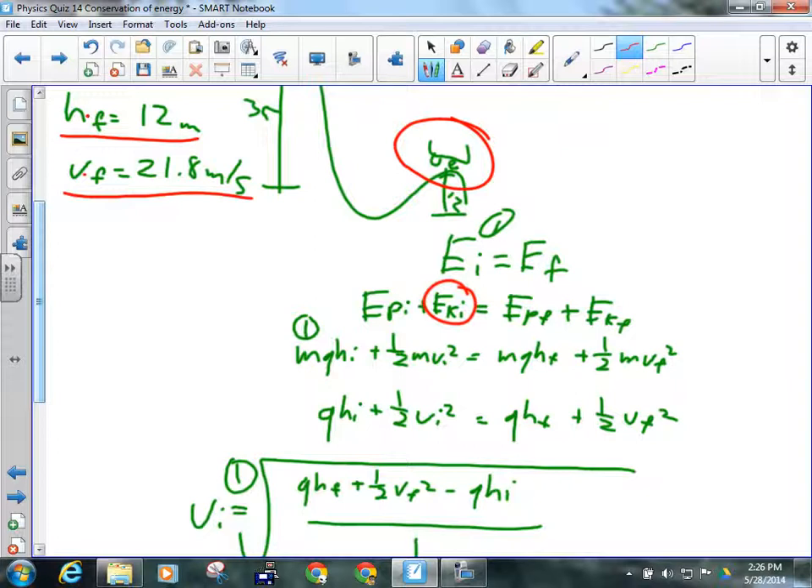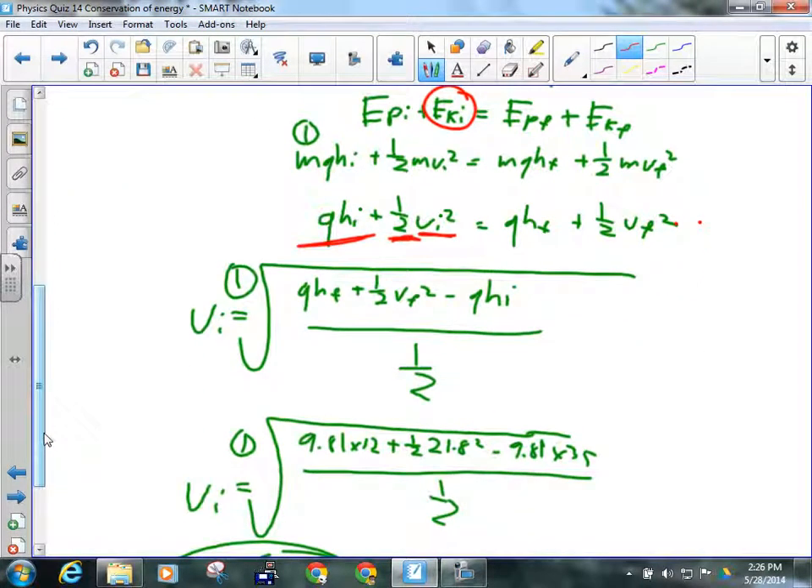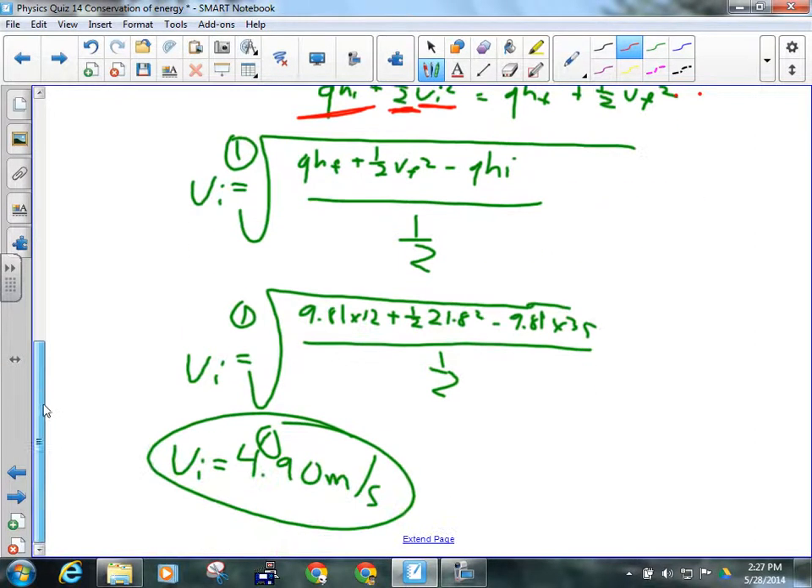I wasn't given mass, so I'll get rid of it — since it's in every term, it cancels. I need to solve for VI, so I subtract gHI over to one side, divide by one-half, and take the square root. VI equals the square root of g times the final height plus one-half vf squared minus gHI. Plugging in: 9.81 times 12 plus one-half times 21.8 squared minus 9.81 times 35, all divided by one-half, square rooted. The initial velocity was 4.9 meters per second.